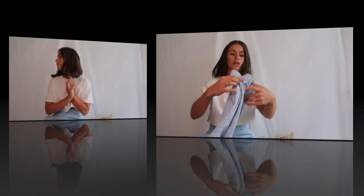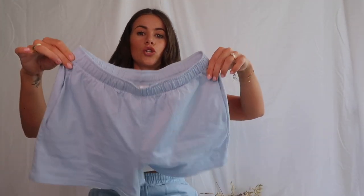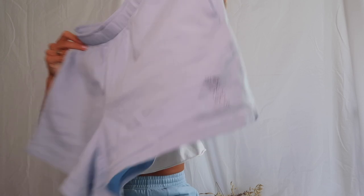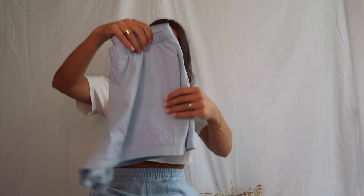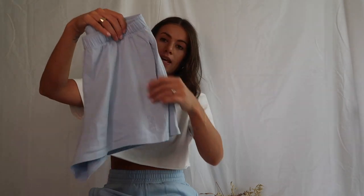I'll just show you the shorts up close. I've been living in these for the last week — so comfy. Just the nicest colour to break into this summer season.